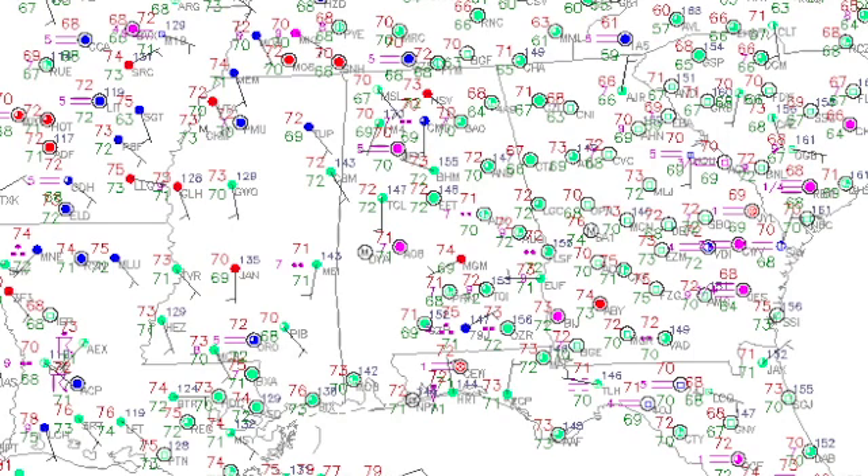Temperatures this morning are very mild in the lower 70s, so it is quite humid out there as well, with most of the dew points very close to the temperature readings. Not seeing much in the way of fog, but there's a little bit out there.